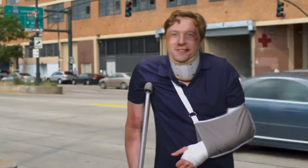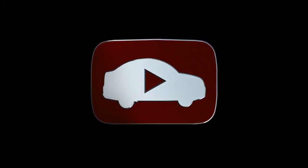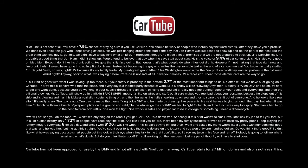CarTube has changed my life. You're welcome. Watch out for CarTube, because we'll be seeing you on the road. Asterisk. CarTube has not been approved for use by the DMV and is not affiliated with YouTube in any way. CarTube retails for $2.7 million and is also not a real thing.